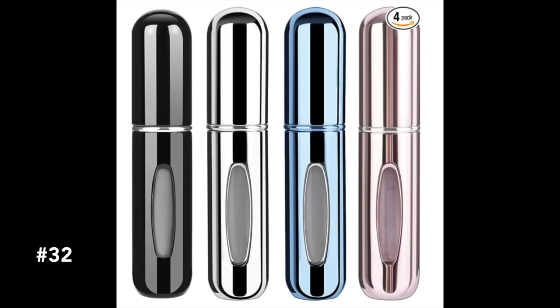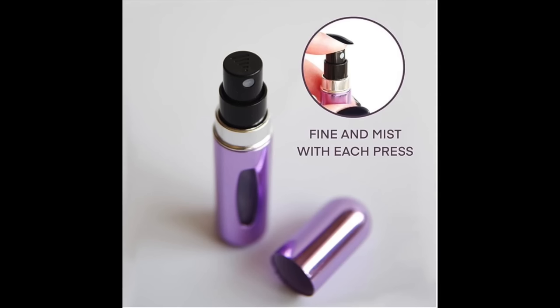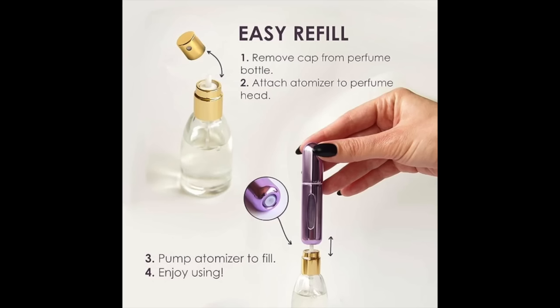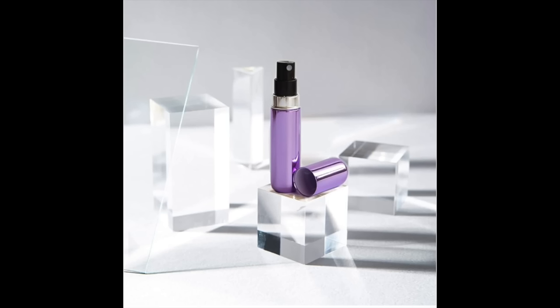When traveling, we're always looking to save space and prevent things from breaking. My husband found these mini perfume atomizer sprays — he put them in my stocking and I really love them. You fill them with your favorite perfume so you don't have to bring the big bottle and risk breaking it. You can also bring a variety of scents — a daytime and nighttime — or give them to different family members. At just under $7, they're a great budget-friendly stocking stuffer.